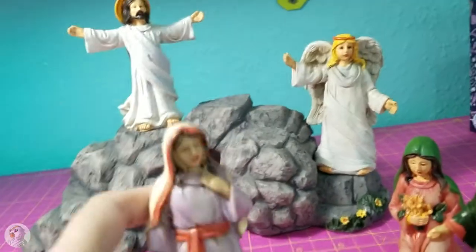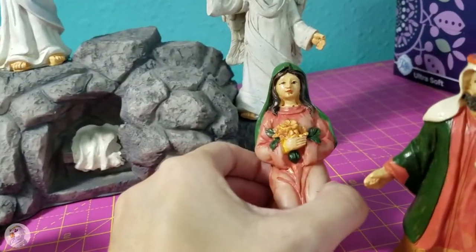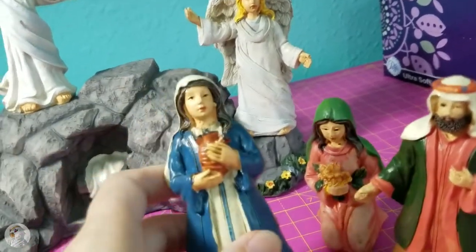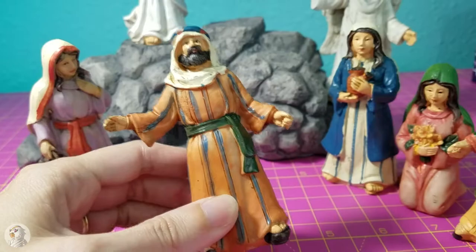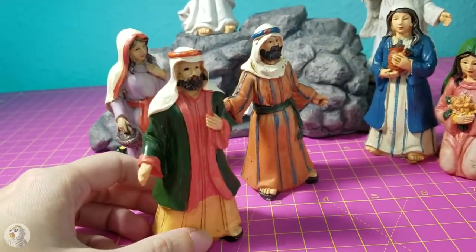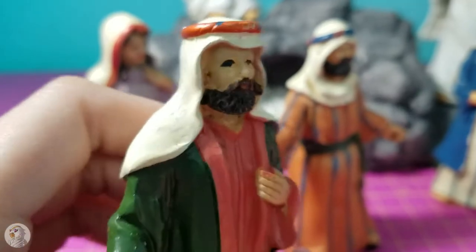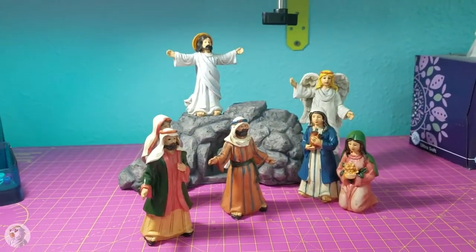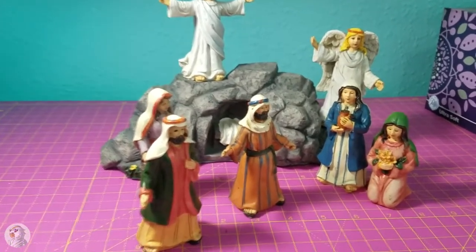I think this is Mary Magdalene, and she's bringing the spices. This one looks older — this might be, as the Bible refers, the other Mary, mother of James. And maybe that's Joanna — I don't quite remember. And then we have this one who could be Peter. One of the Bible disciples is Peter, and the other one the Bible just refers to as the other disciple. The paint job on his eye — it's like he's got a black eye. They're very nice little sets, and this is the one I had originally seen that I liked so much — that is why I wanted to place this order.